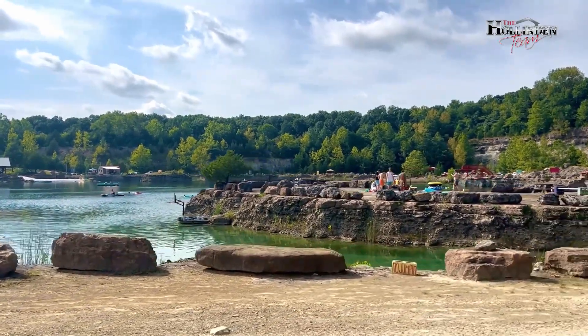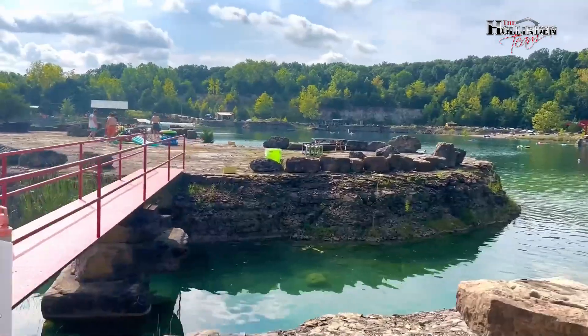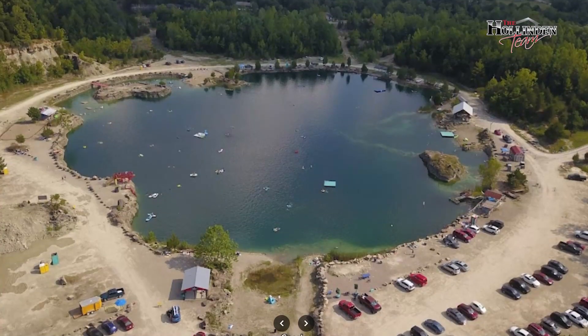Hi there, my name is Tara Hollenden with EXP Realty and the Hollenden Team. Join me as I take you on a tour of this hidden gem in LaGrange, Kentucky — the FRP Rock Quarry.